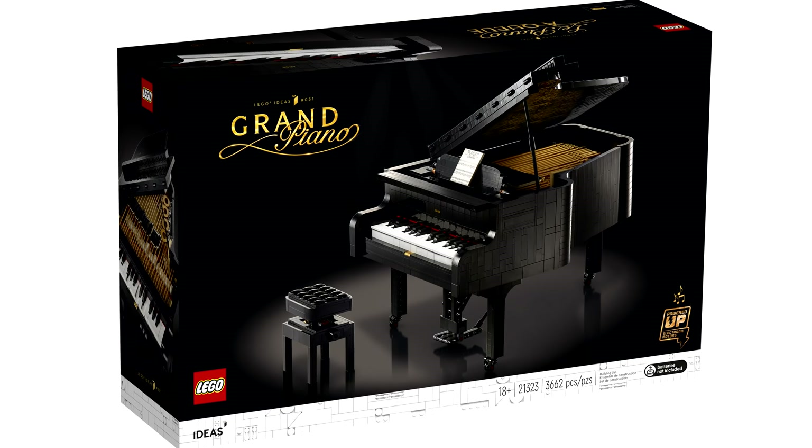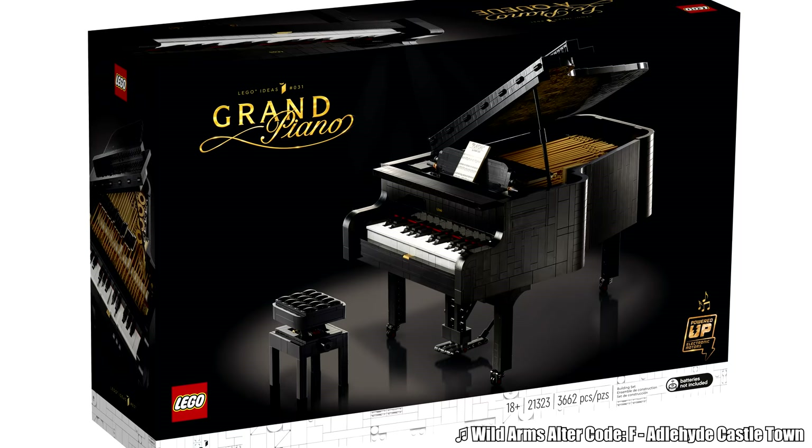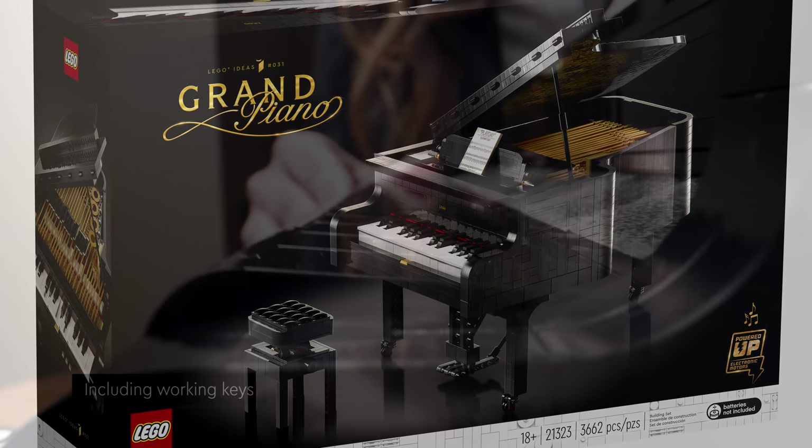Hello, Just2Good here, and LEGO has just revealed the Ideas Grand Piano, which releases August 1, 2020 for $350 with 3,662 pieces. This is an actual, playable, 25-key LEGO Grand Piano.